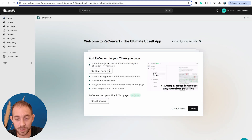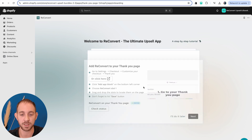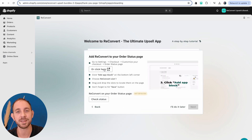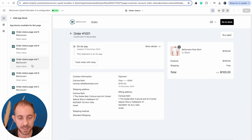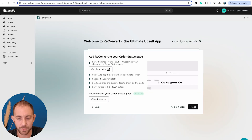ReConvert is now detected on the thank you page. We can move on to the next step, which is the order status page — we're going to repeat the exact same process. I'll select ReConvert slot number one. Because it's the order status page, I'm okay with putting it right at the top. I'll save it, and it's detected. Moving on to the next stage.